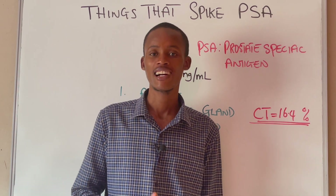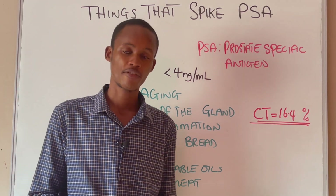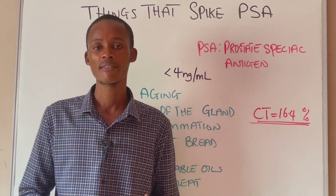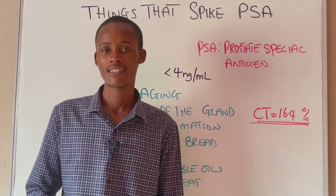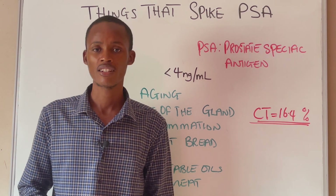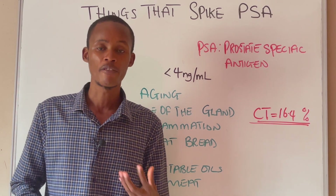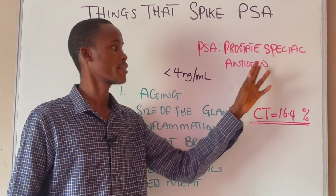A lot of men as they get older usually have regular checks on their PSA to monitor their prostate for potential prostate cancer. Prostate cancer is actually one of the most common types of cancer that affects millions of men. But did you know that there are certain things that can increase or spike up your PSA level and skew your PSA test results? Today in this video we are going to be talking about all of those things and how you can potentially reduce them.